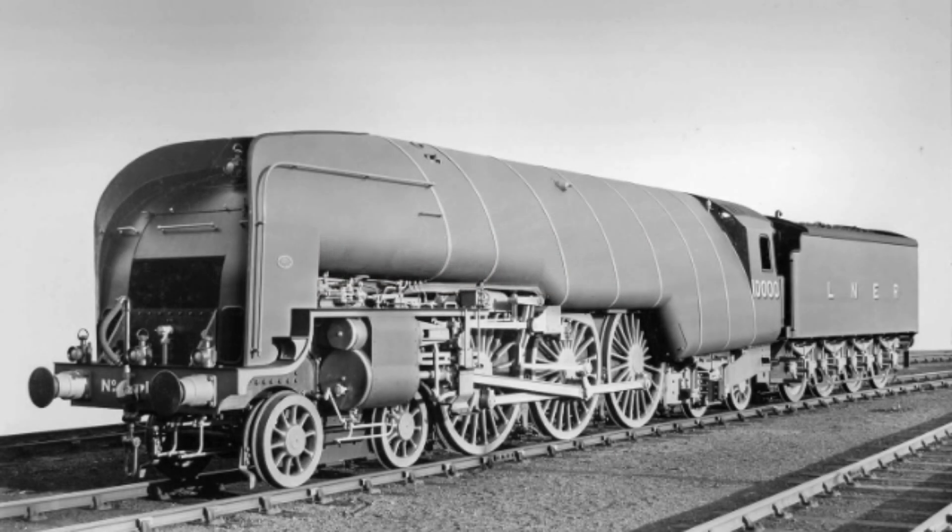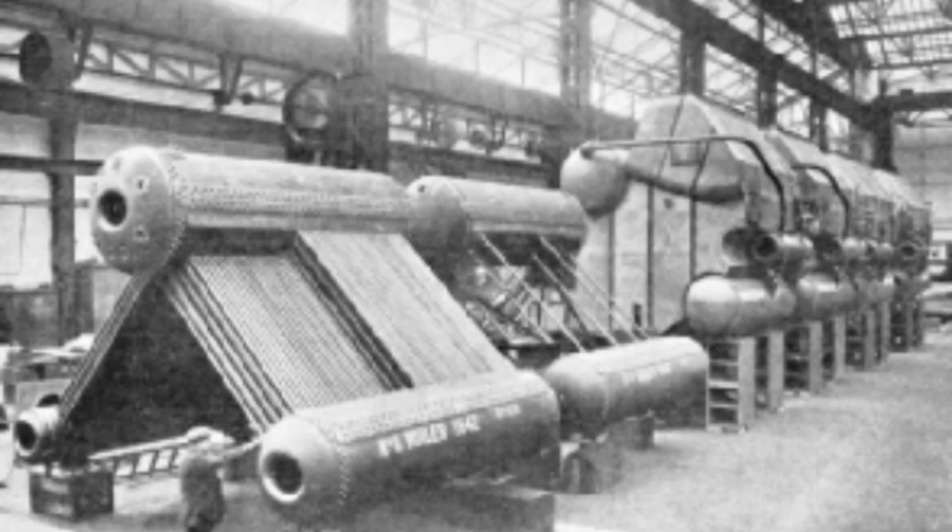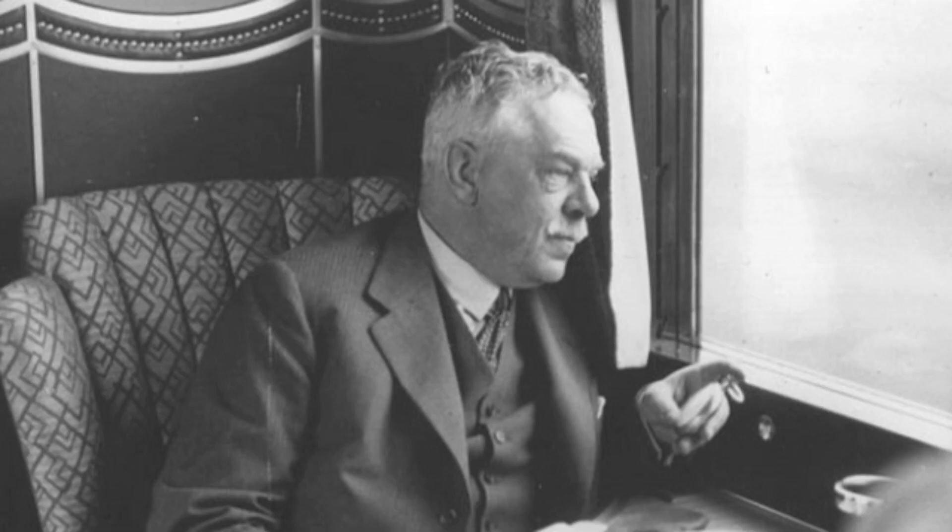The LNER's W1 class, known as the Hush-Hush due to its secrecy, was an experimental steam locomotive fitted with high-pressure water tube boilers. Inspired by the results of using high-pressure steam in marine applications, Nigel Gresley wanted to fit a high-pressure water tube boiler to a standard 4-6-2 frame.